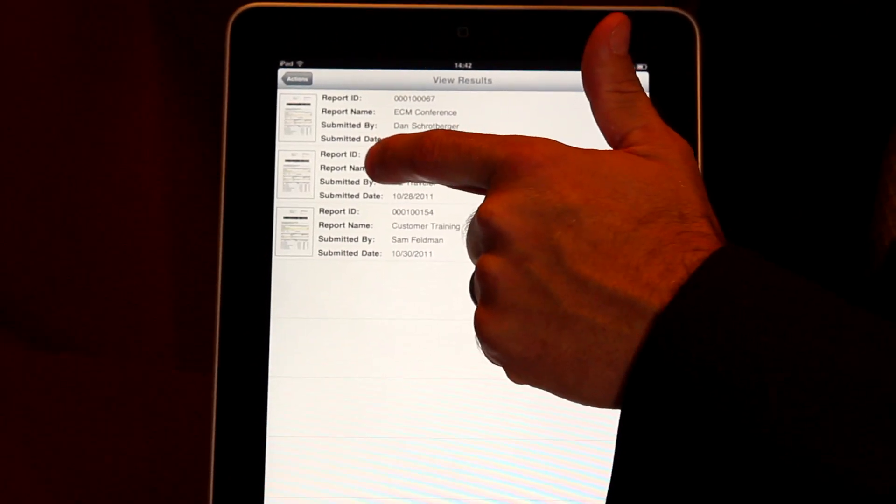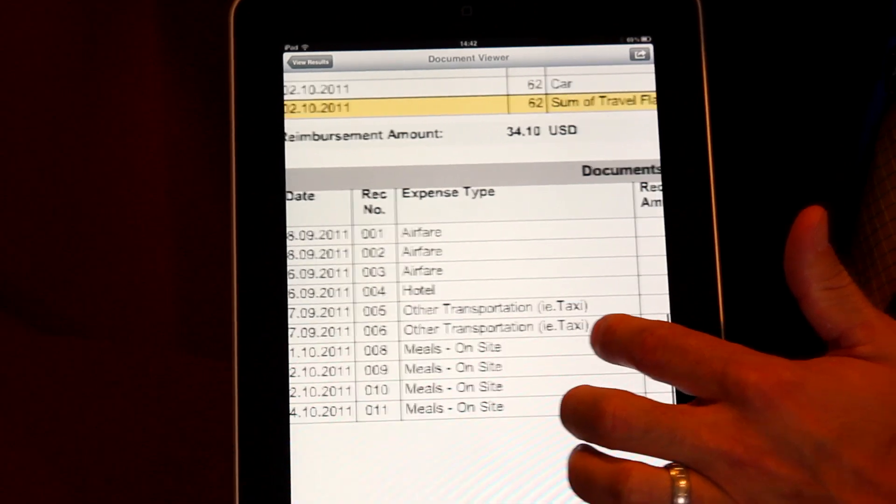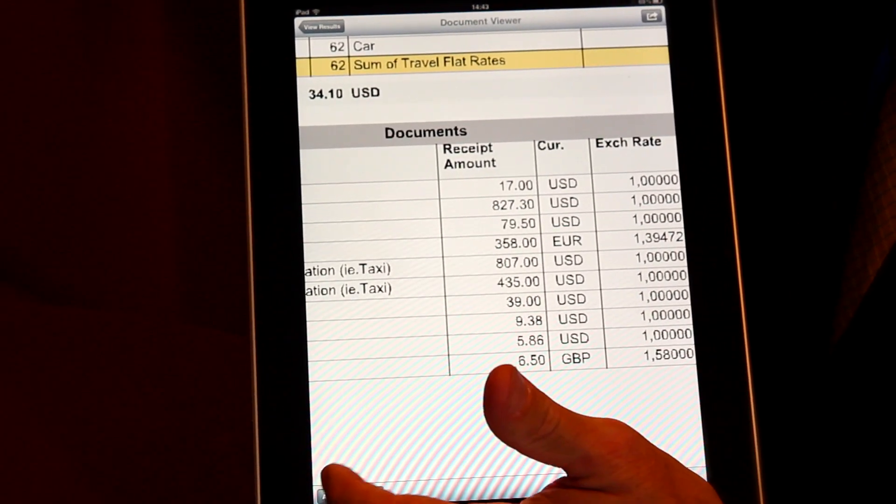Now let's take a step forward to the approval process where the approving manager wishes to approve the report using his mobile device. The manager simply signs into the application, accesses the document in the system, reviews the details of the report, and submits for approval. The report has now been approved and submitted for payment by the Accounts Payable Department.